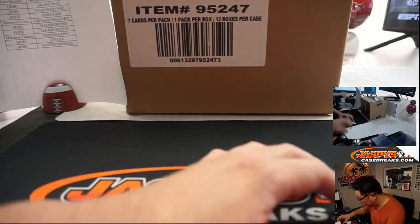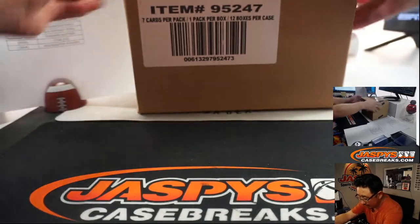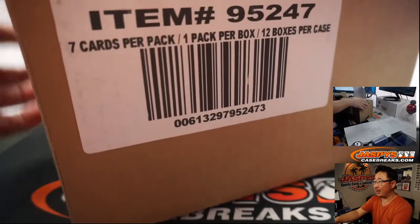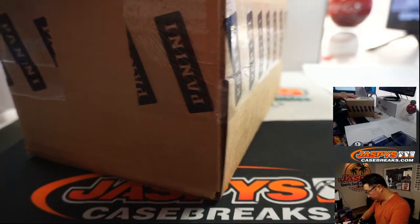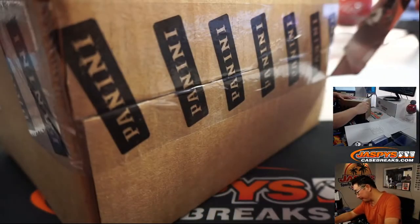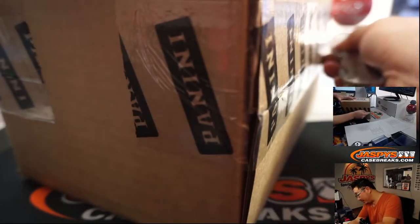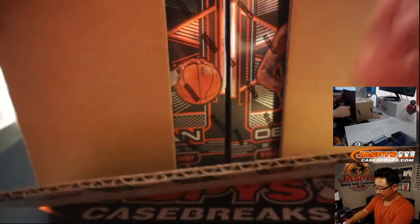Let me make myself a little room here. Now we've done a handful of two-box breaks of this yesterday, but this is our first full case look at it, so I'm pretty excited. We've got the jump on in the background, ESPN, so that's good — keeps the basketball theme here.